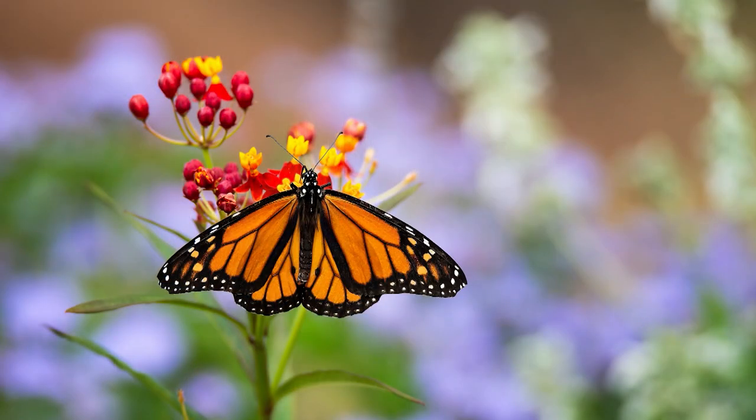Let's talk about monarch butterflies. Danaus plexippus is the scientific name — a really interesting insect that we have learned a lot about just in recent history.